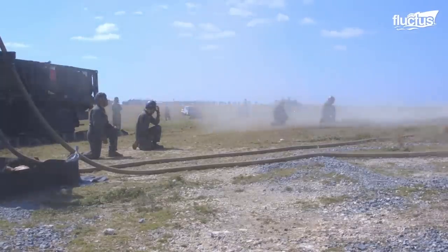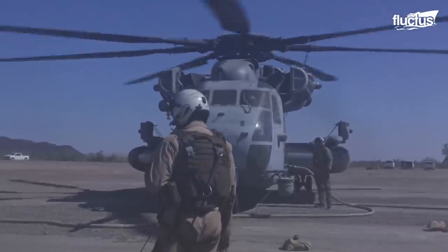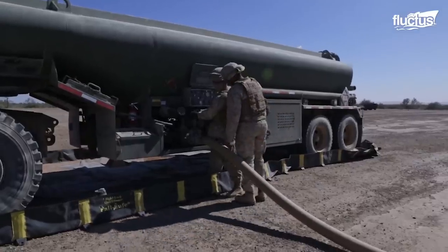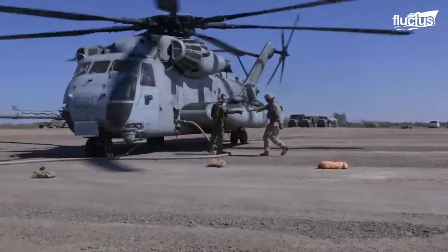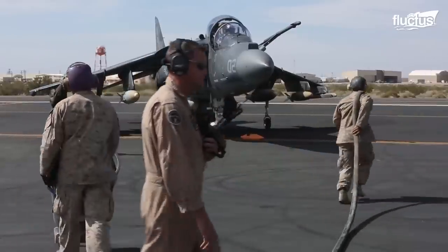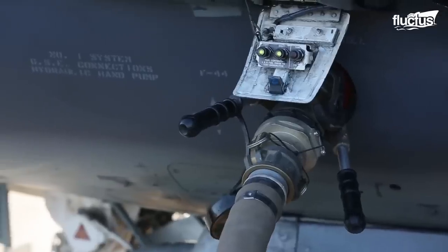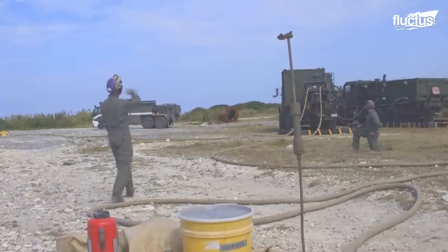Transporting jet fuel safely and promptly to these congested areas is never an easy task. Today's feature is about the ingenious ways the US military uses to move tons of inflammable fuel across the borders.